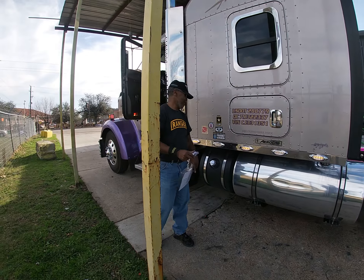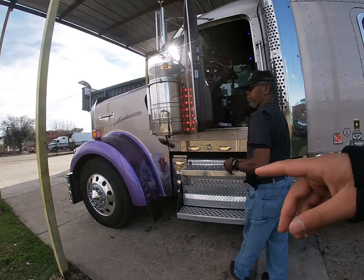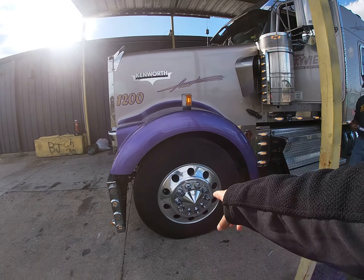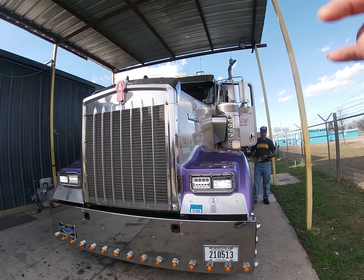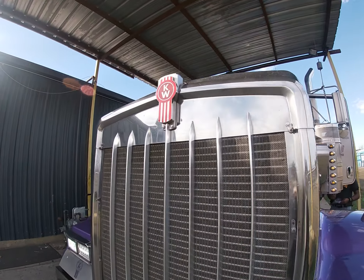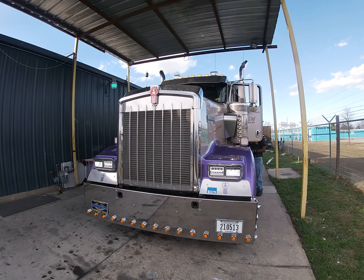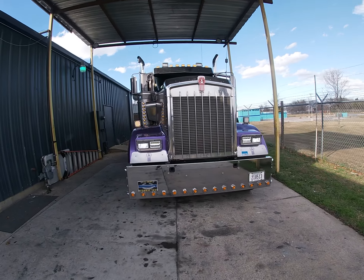We got chrome everywhere. He comes to Adam's Chrome Shop to get his chrome material. He's got some chrome rims looking pretty clean. We got that Kenworth T600 looking mean. It's Saturday morning, the day after New Year's — the first day of 2020. Look at that chrome.